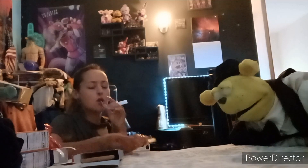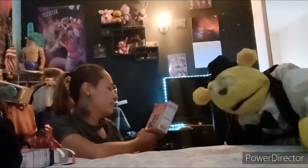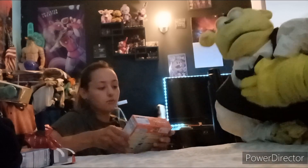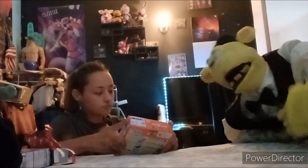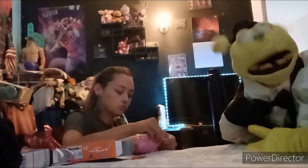Next up we have Poppin' Cookin'. We have to cook them! They look like little donuts. But there's a catch — look at the back. We actually have to make them. We literally have to cook them, so we need to figure out how to use all this powder.